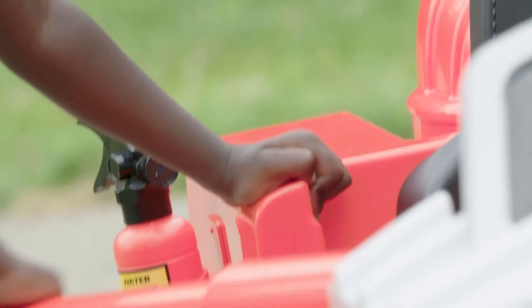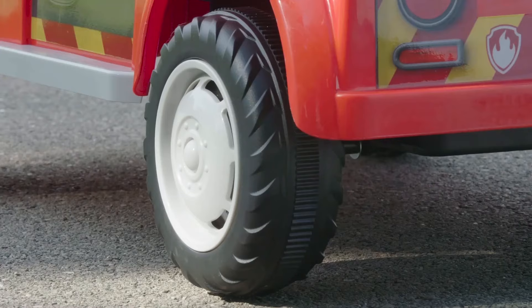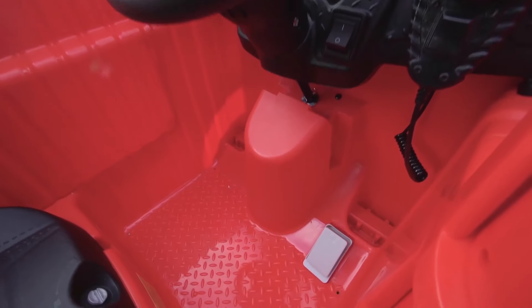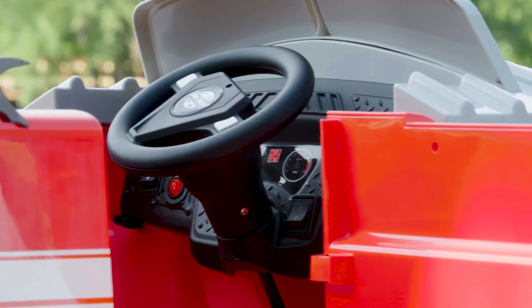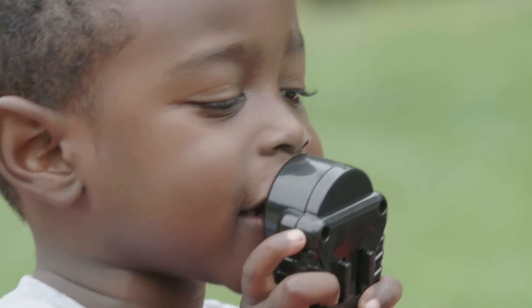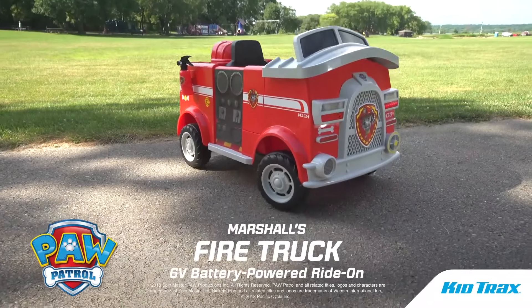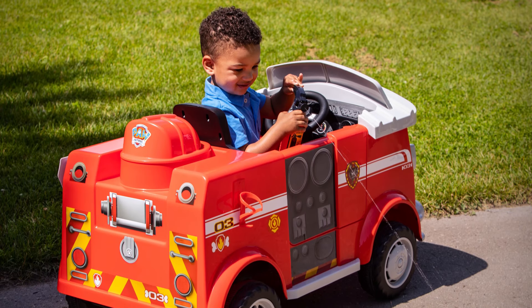The fun begins with a call and your tyke hops aboard and switches the realistic flashing lights on. It's equipped with foot pedal acceleration that delivers a genuine driving experience as it goes forward or reverse at 2.5 miles per hour. The PowerTrax rubber traction strip tires ensure a smooth and steady ride, bringing the little fireman to the scene to save the day. It's powered by a 6-volt rechargeable battery with a wall charger. Use the NoFuss One-Step Direct Connect charging system to recharge the battery. It allows one rider with a maximum weight of 60 pounds and between 3 to 5 years old.